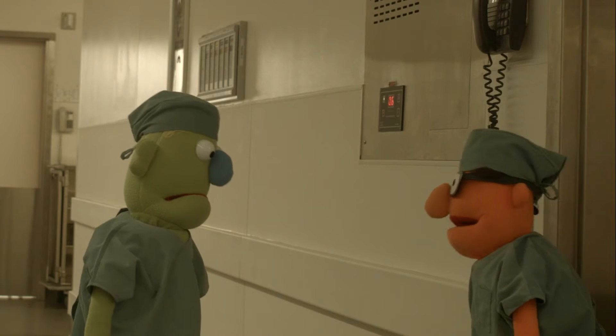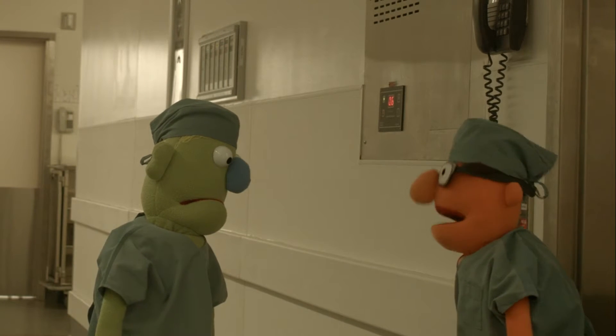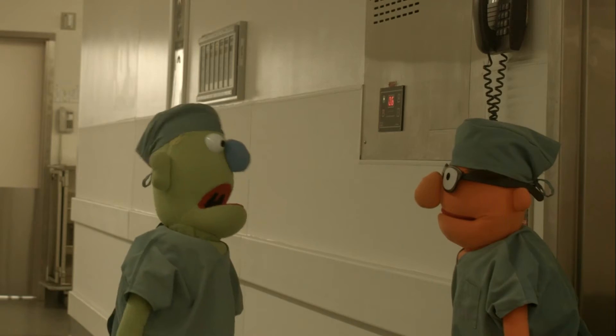Hey, Dr. Scalpel. The team is ready to get started on our first case in the OR, number four. Excellent, excellent. Let's get the show on the road, Thumbs.